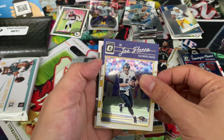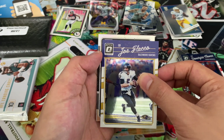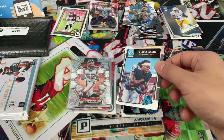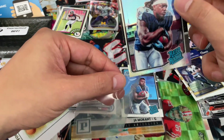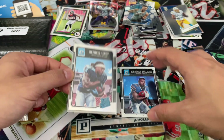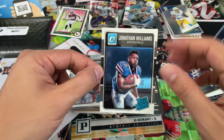Joe Flacco, Optic silver. That's a nice one. It's a nice rookie of this class — not centered very well at all. Big hit: Jonathan Williams, another very nice rookie.